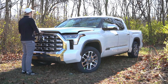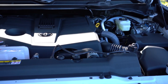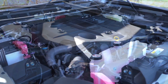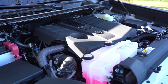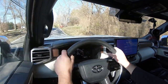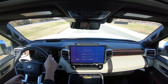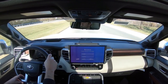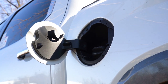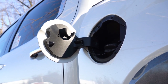The powertrain on the 1794 Edition is a 3.4-liter twin-turbo V6 putting out 389 horsepower at 5,200 RPM and 479 lb-ft of torque at 2,400 RPM. Power is sent through a 10-speed automatic, with a 0-to-60 time of an impressive 5.7 seconds. MPG numbers come in at 18 city / 23 highway for rear-wheel drive, and 17 city / 22 highway for all-wheel drive.